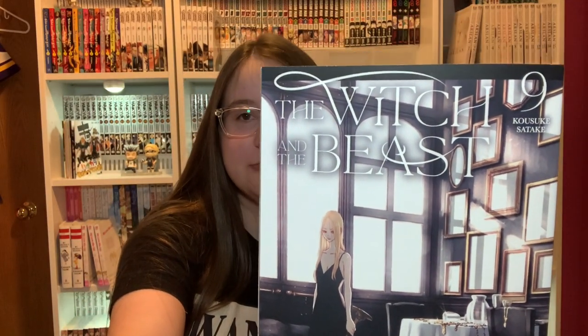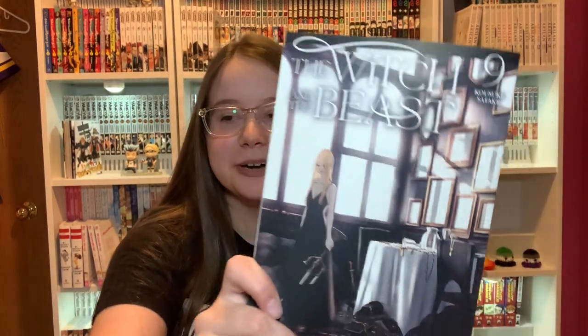Next I have The Witch and the Beast Volume 9. Have I read this series yet? No, but I'll get to it — hopefully in October. Because I feel like in October I run out of spooky scary manga to read, so instead I'll have to read paranormal stuff, and I think this will probably fit that.